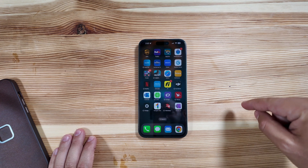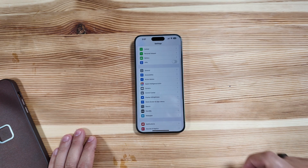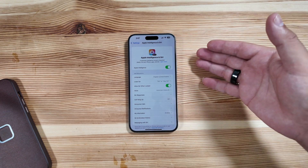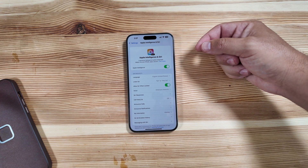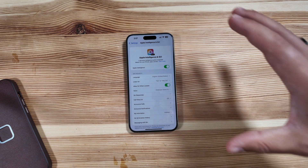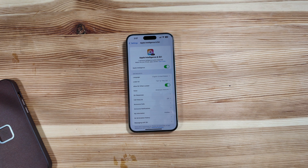Hopping right into it — if you missed our introduction for 18.1 Beta 1, all you need to do is jump into Settings and you will see the new category for Apple Intelligence and Siri right here. We are already in the waitlist and now have the toggle for Apple Intelligence. If you have not joined yet, you will have a blue button that says join waitlist. Once you actually get accepted, you will receive a push notification or you can toggle through Settings and see it there.